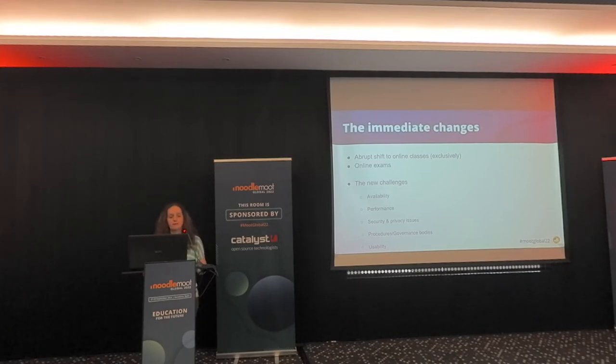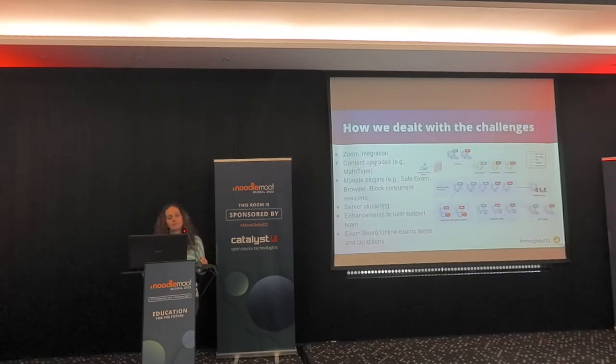The new challenges were many: availability — the system had to be up and running with good performance 24/7 — along with security and privacy issues, procedural and governance issues, legal issues especially related to the exam process, and usability issues. What we did was change the hardware and server structure of the LMS, moving to a clustered approach, because a monolithic approach was not working with the number of users we had.